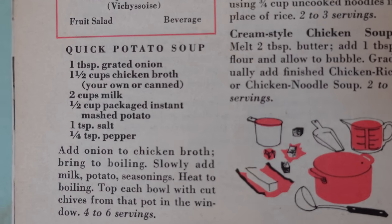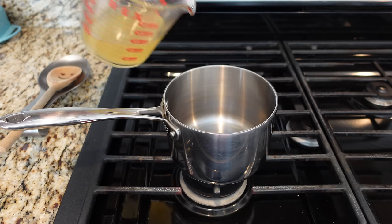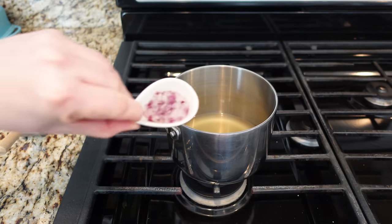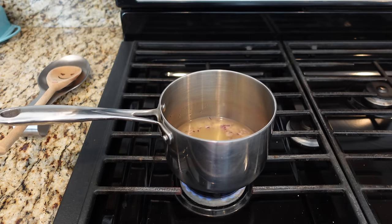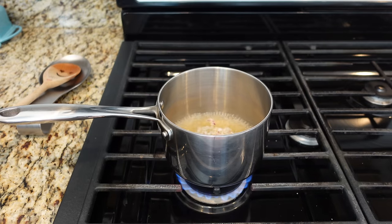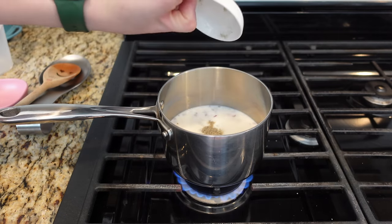I love having soup for lunch, so I thought I would give this quick potato soup a try. The reason it's so quick is because it uses instant mashed potatoes. It says to add the chicken broth and the onion — I'm cutting this recipe in half, but I'll have the full recipe in the description. This is grated onion; I'm using red onion because that's what I have. I need to bring this to a boil, then add some milk, my mashed potato flakes, and a little salt and pepper. That's it.